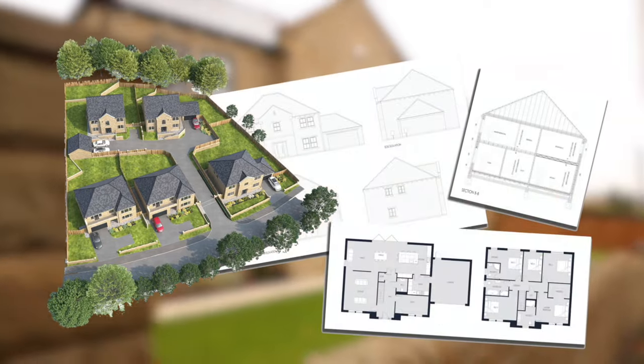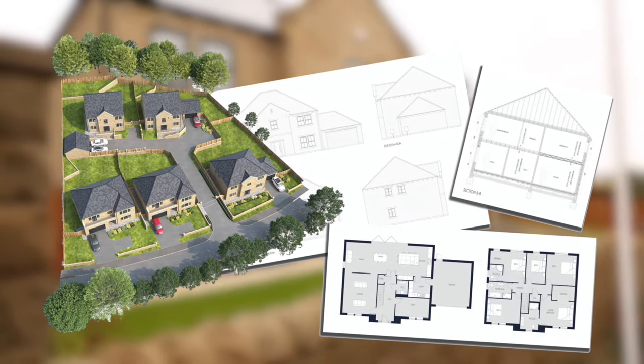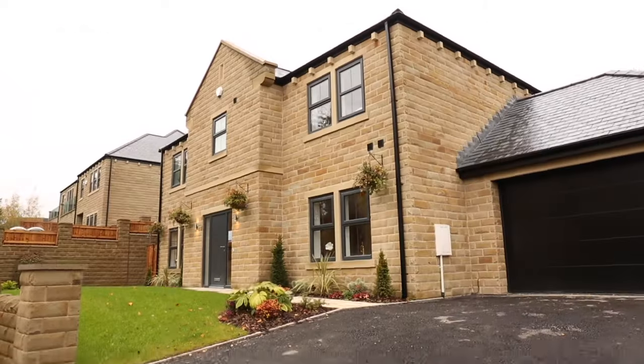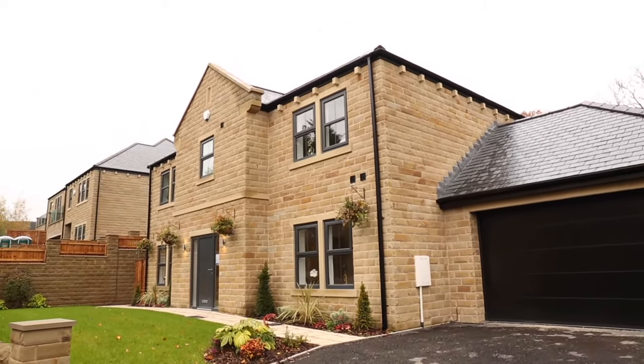Reserving a new Reva home is easy. Once you have selected your preferred house type and plot on one of our developments, you must meet the following criteria and simply pay the reservation deposit. We take reservations when the home that you're considering is within six months of completion. This is so that your mortgage offer will not expire before your new home is ready.